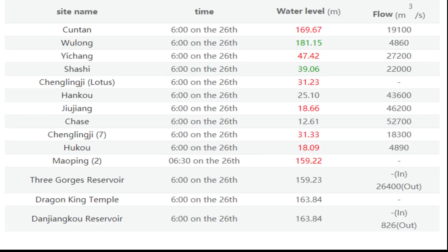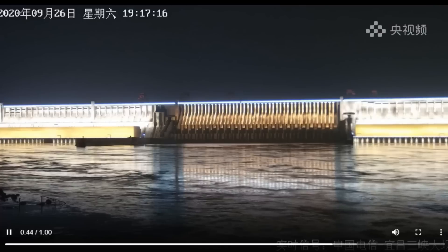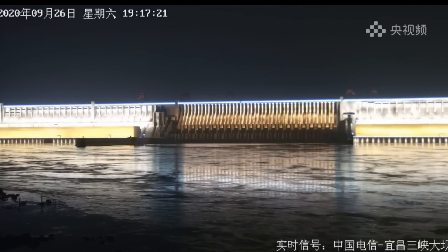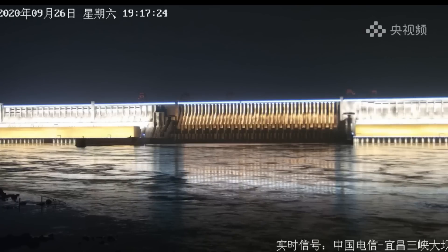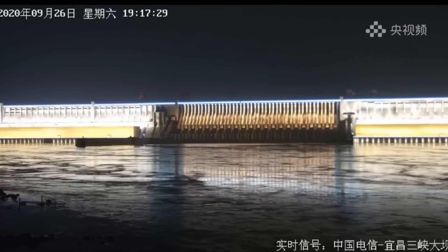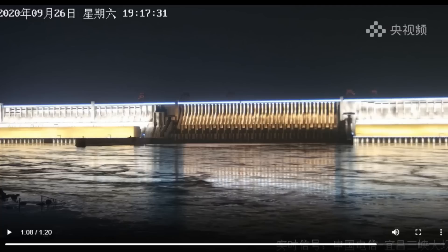Now checking the live stream — I went to another channel and will leave the link below. You can clearly see water running there. They don't have any gates open other than the power they're generating from the river, and the water level looks pretty low. Whether this live stream is actually from today — September 26th at 19:17 — it's hard to say. This is CCP-controlled content and you never know what they're doing.